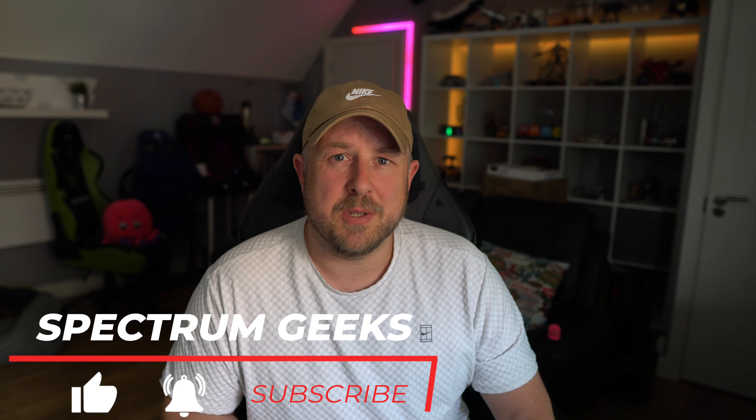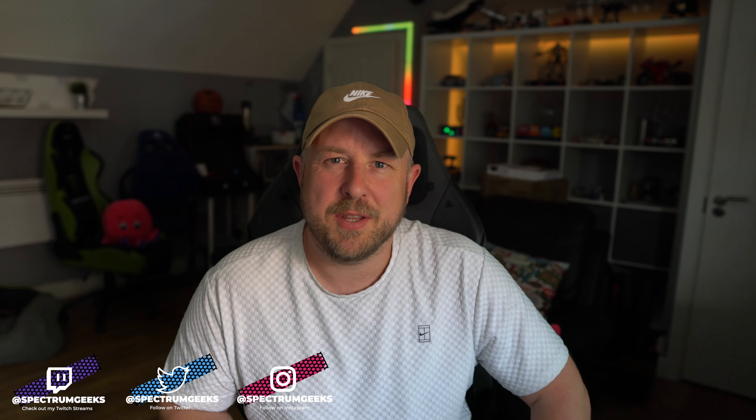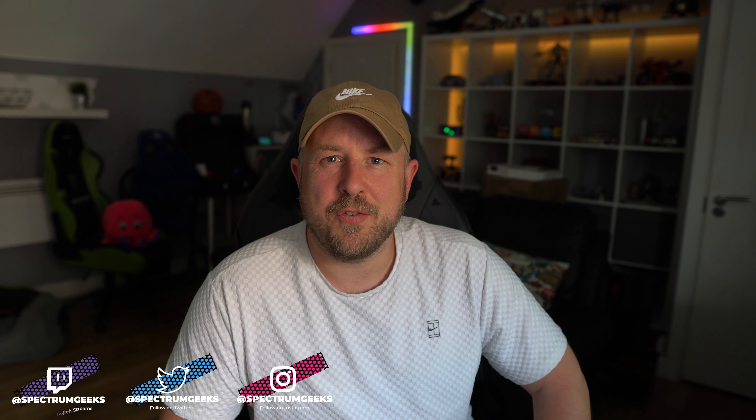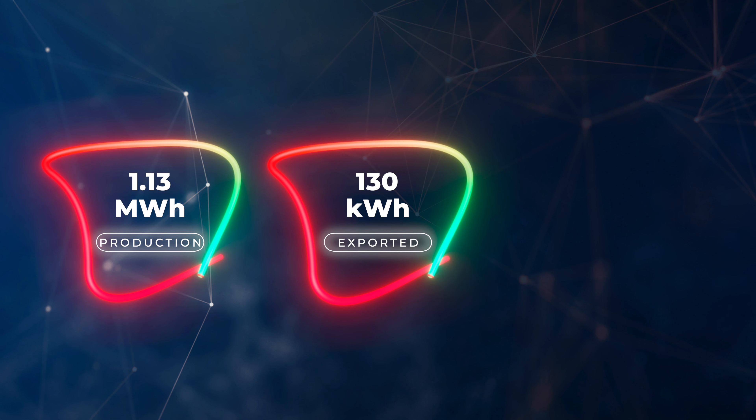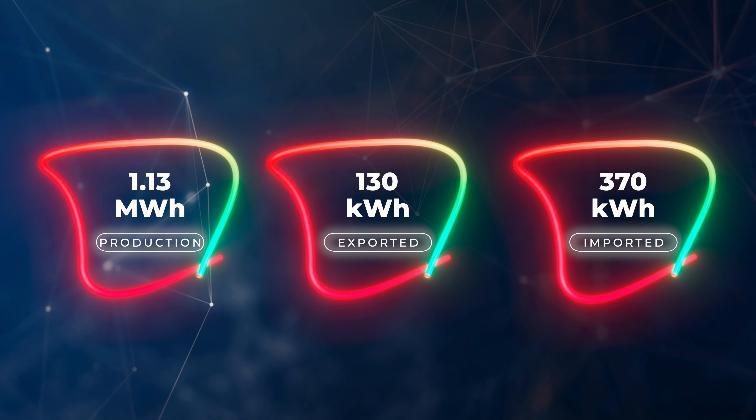Let's jump into the solar PV performance for June 2022. I'm recording this at the beginning of July, a little bit behind schedule. The system produced 1.13 megawatt hours of solar — a massive amount of electricity for the month of June. We couldn't consume all of it, so we did export 130 kilowatt hours back to the grid, but we still needed to import 370 kilowatt hours for charging cars and so on.